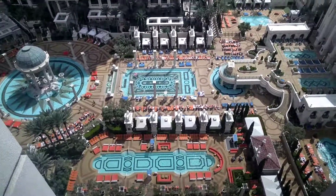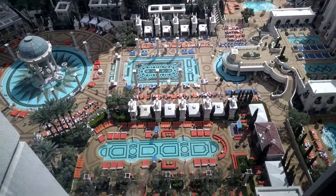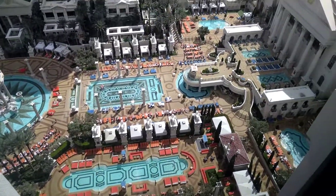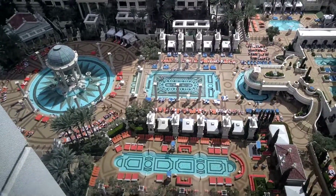We're at Caesar's Palace in Las Vegas on the 17th floor, looking down at the pool. Today we're having really high winds — up to 70 miles per hour gusts.